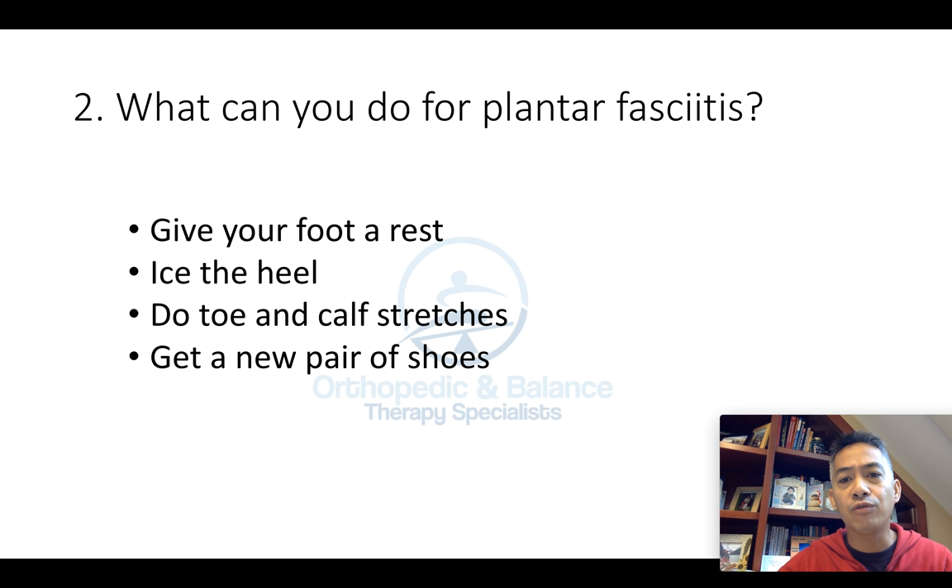Second question: what can you do for plantar fasciitis? If you've been diagnosed with plantar fasciitis, here are a few things you can do on your own. Give your foot a rest — if you're a runner, take a break from running. Try to get off your feet as much as you can initially. Ice the heel, the bottom of the heel. Do toe and calf stretches, and I'll show you a couple of stretches later in this video. And get a new pair of shoes, especially if your existing pair are worn out and are not offering you the good arch support that you need.